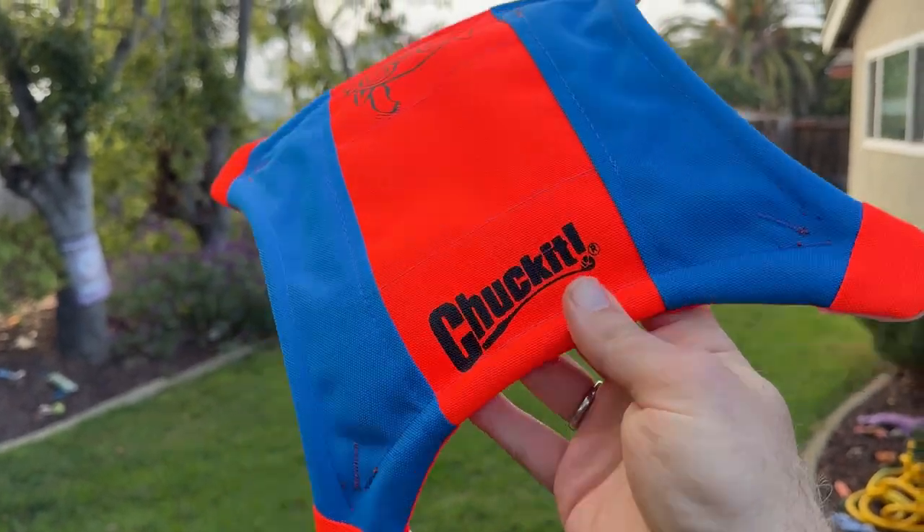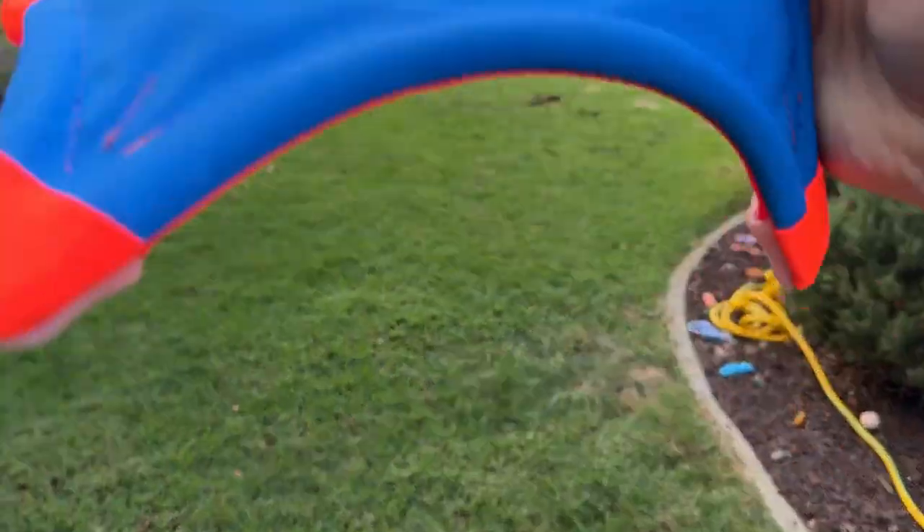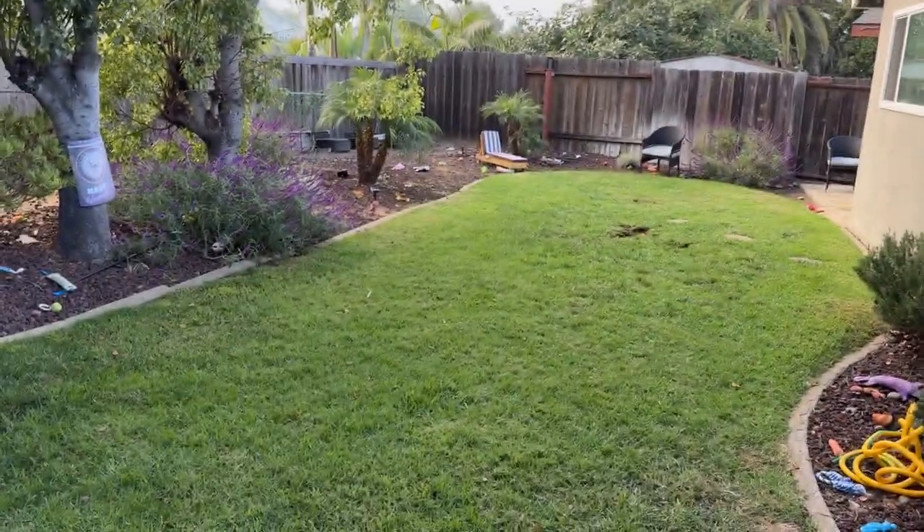We got the new Chuck-It. It looks kind of like a flying squirrel shape — the squirrel flyer. This looks awesome and my dogs are super excited and they can't wait to go after it. So let's see how they do.